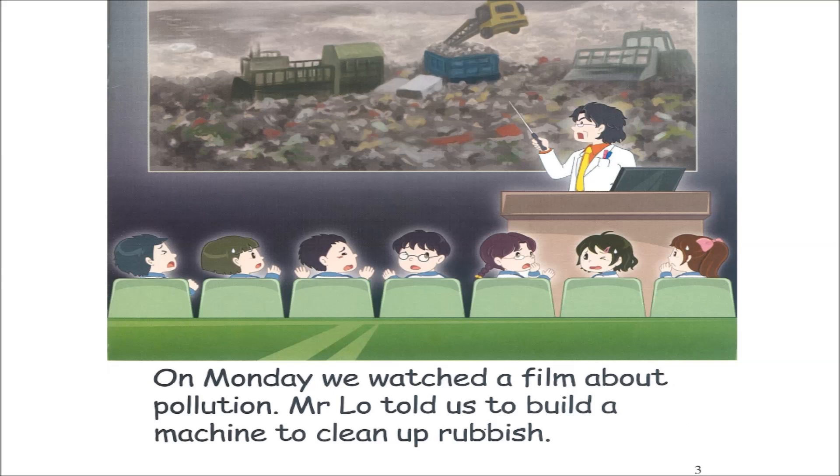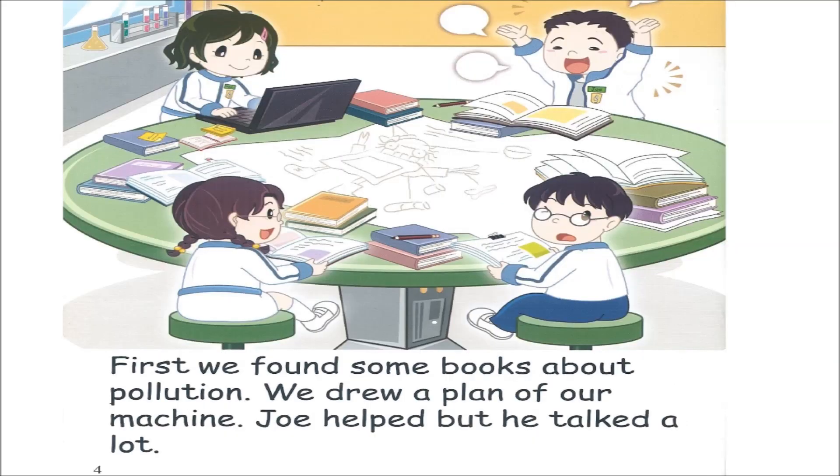Page three. On Monday, we watched a film about pollution. Mr. Lowe told us to build a machine to clean up rubbish. Page four. First, we found some books about pollution. We drew a plan of our machine. Joe helped, but he talked a lot.